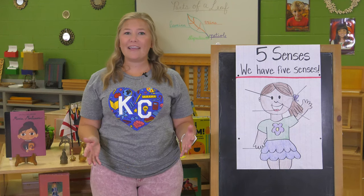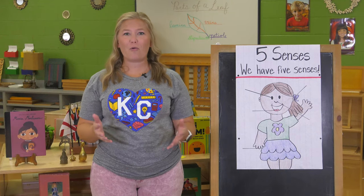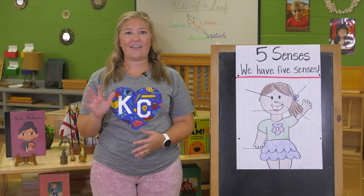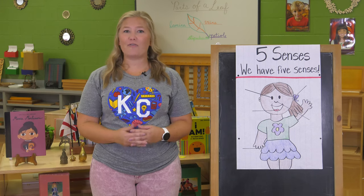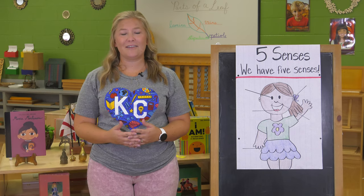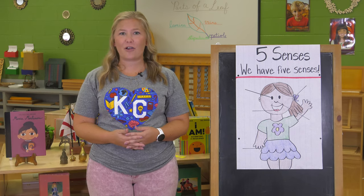Hi, welcome. My name is Mrs. Overish and I'm so glad you are here today. We are going to be learning about our five senses today. Our five senses help us observe the world around us. Do you know what our five senses are?